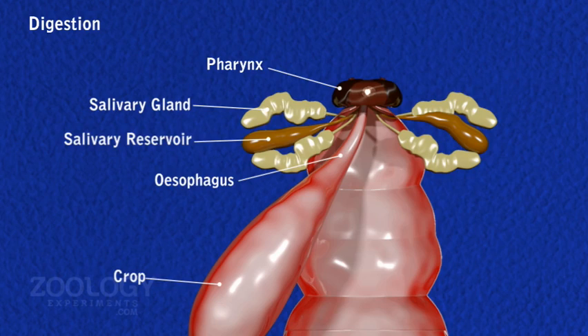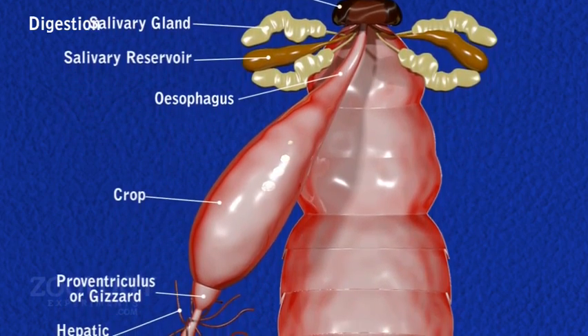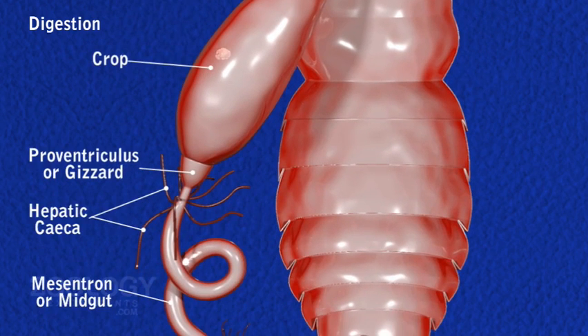Lubricated food is then pushed into the pharynx through the mouth with the help of labium. Food now starts moving through the alimentary canal by peristalsis. Most of digestion occurs in the crop by saliva and digestive secretion of hepatic caeca and midgut.